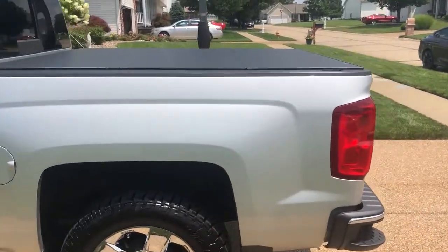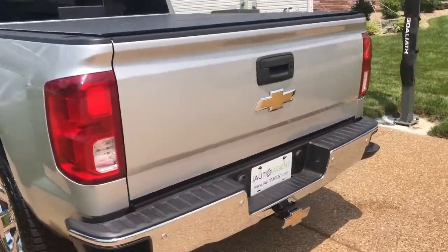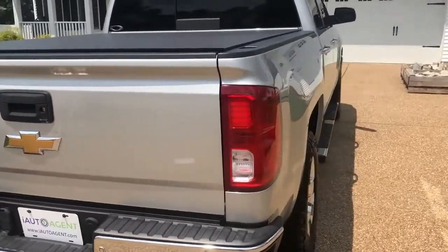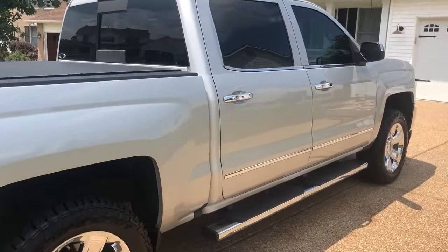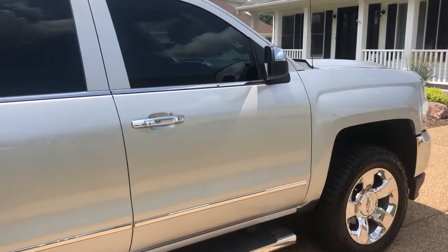Take the walk around the entire perimeter — very clean vehicle.